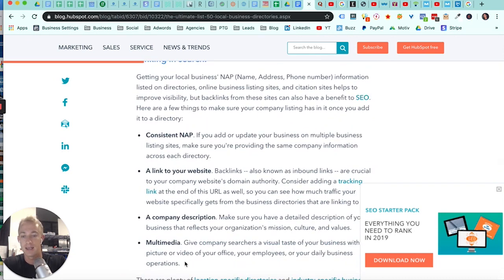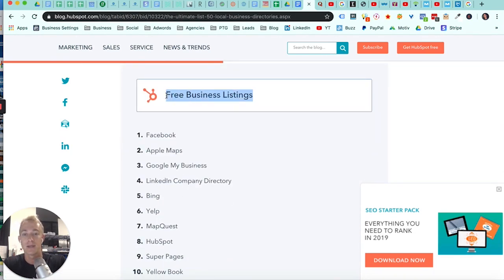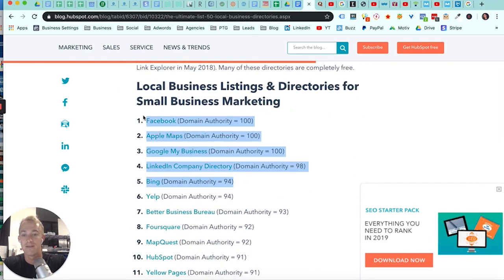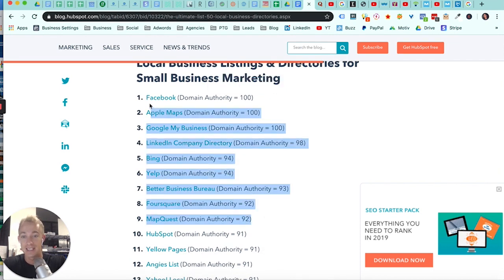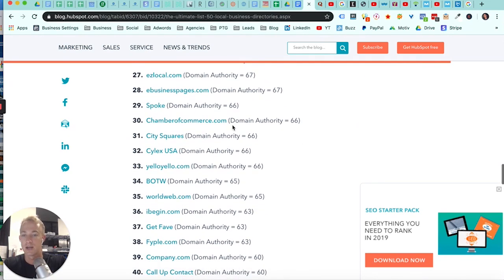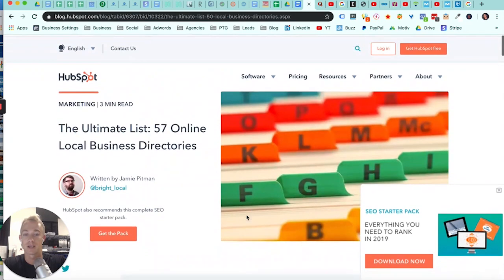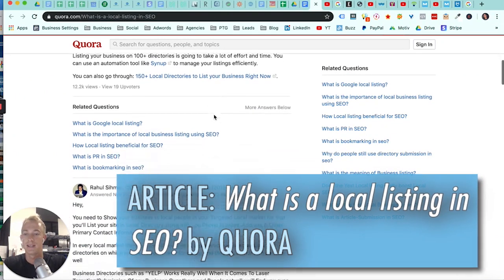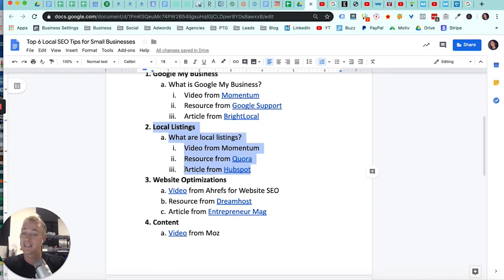Local listings typically contain your name, address, phone number, links to your website, company description, and some media. Free resources include Facebook, Apple, Google, LinkedIn, and other social media platforms — each with a domain authority score out of 100. The higher that authority, the more valuable that listing. Directories like Chamber of Commerce are also great. You can use tools like BrightLocal or Moz to help optimize these, which is number two.